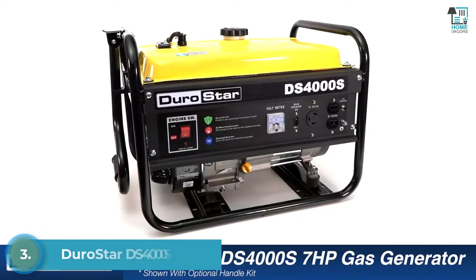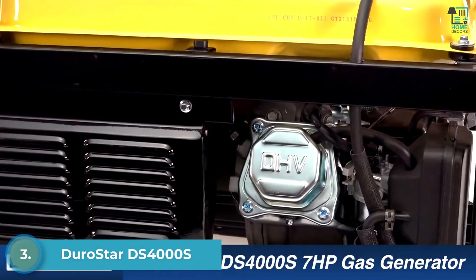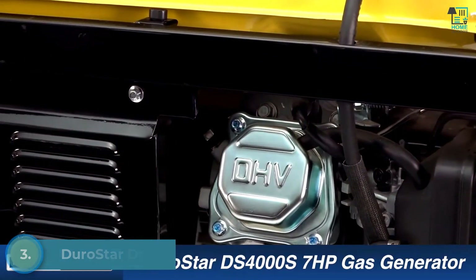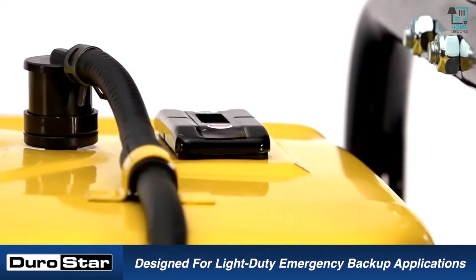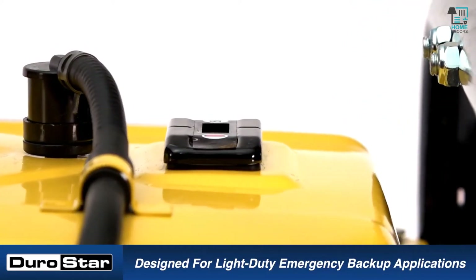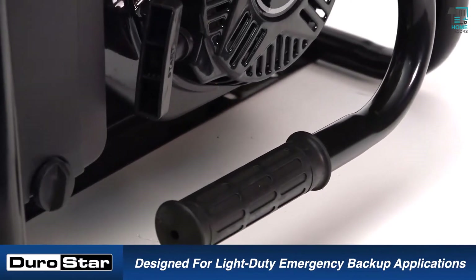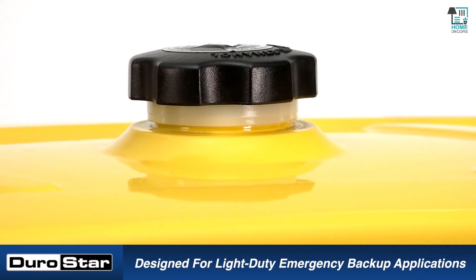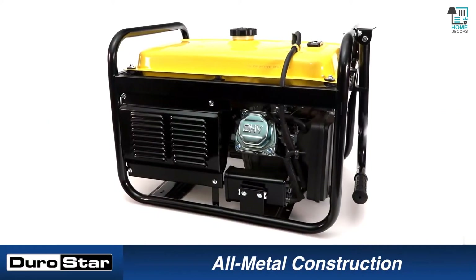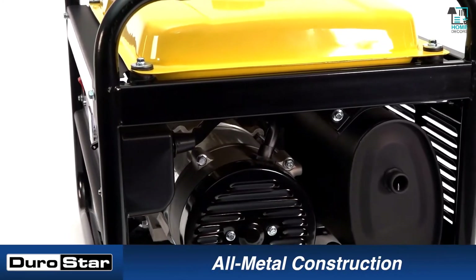The DuroStar DS4000S seven-horsepower generator is designed for light-duty emergency backup applications. It features surge protection to protect from power surges and all-metal construction that makes it tough enough for even the roughest job sites. The DuroStar DS4000S pushes out 4,000 peak watts, allowing you to run anything from lights to a refrigerator, high-amperage power tools, and even a small home air conditioner.